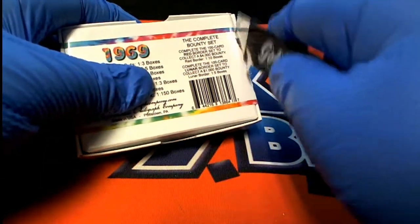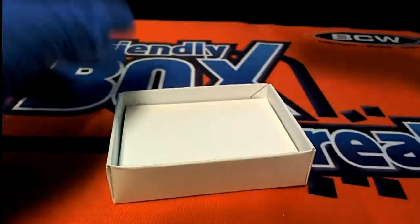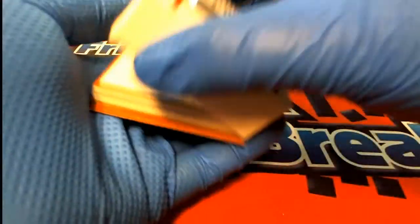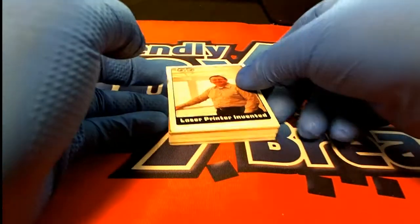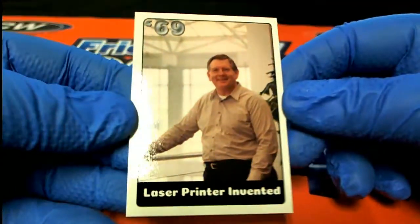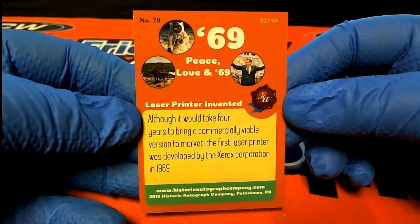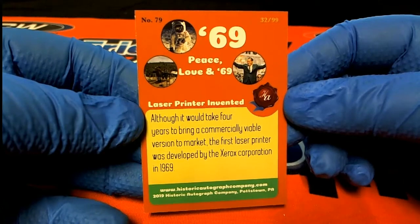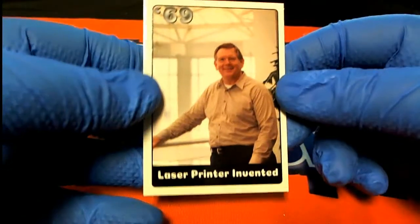Let's do it. How many old laser printer invented, huh? 32 of 99 in the set, although it would take four years to be commercially viable. The first laser printer was developed by the Xerox Corporation in 1969. Very nice.